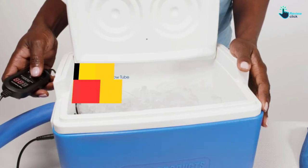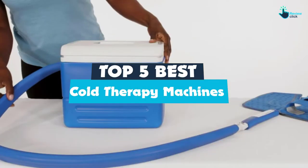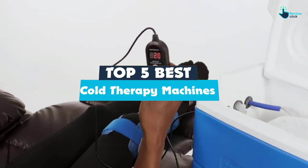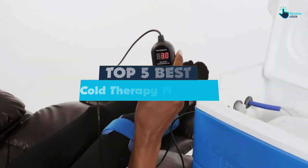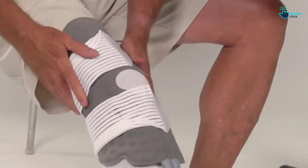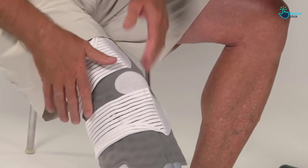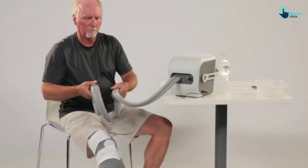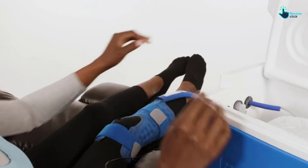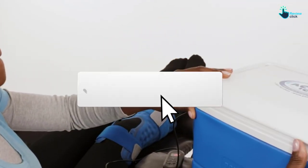Hey guys, in this video we're gonna be checking out the top 5 best cold therapy machines available on the market for their true quality. I made this list based on my personal opinion and hours of research and have listed them based on popularity, quality, price, durability, user opinions and more. If you want to see more information and the updated price, you can check out the description below and also make sure to subscribe for more reviews.